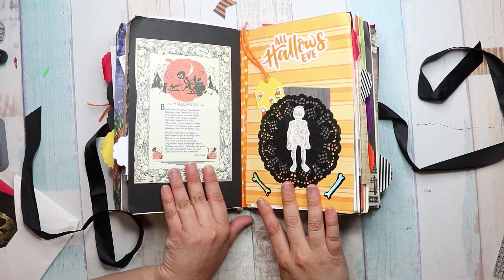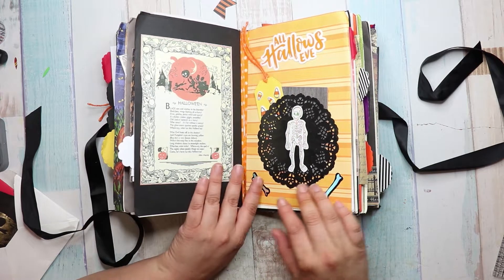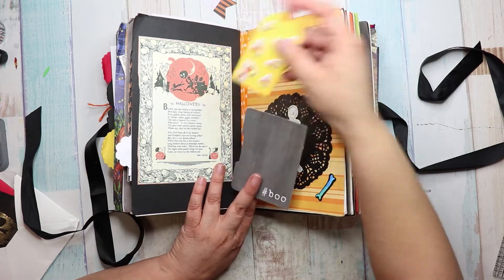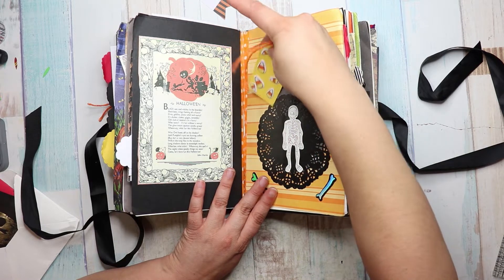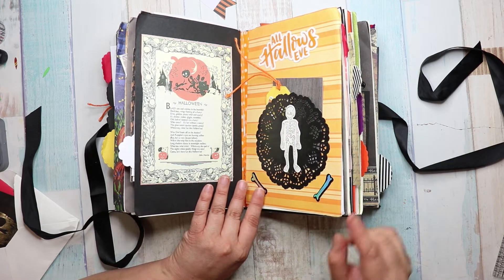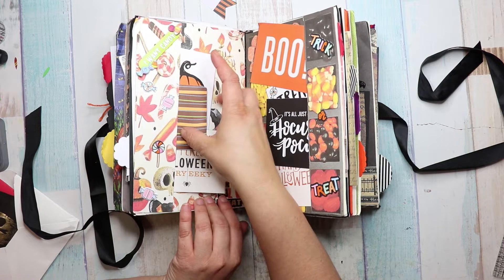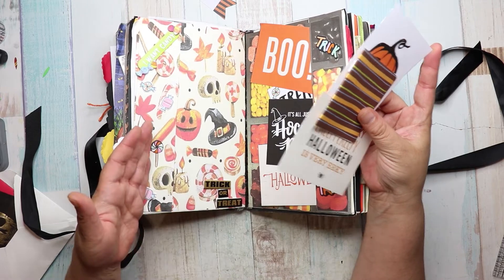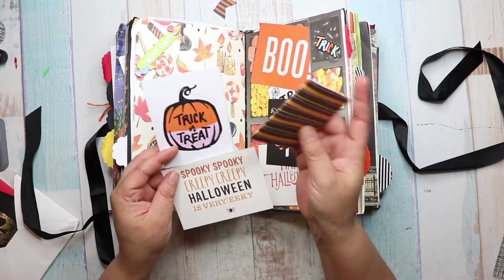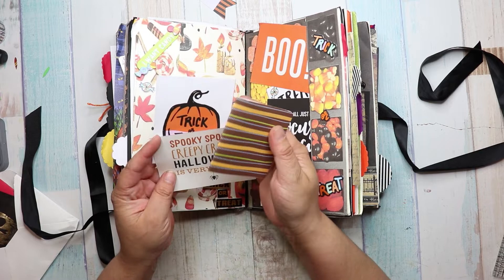And then there's this page. Black. It says Halloween — black cats and witches and the bramble. Black bats, wings flashing in the fire. Oh, it's like a little poem. And then there is a tuck spot here. Look, it's a little bitty file folder. It says Boo. That's cute. She literally die cut all these little bitty tags out, which probably took forever. And then there's this cute paper with, like, everything — fall, Halloween. Look at the leaves.